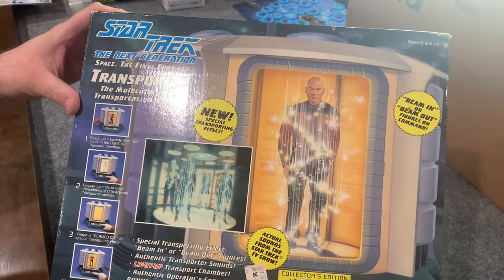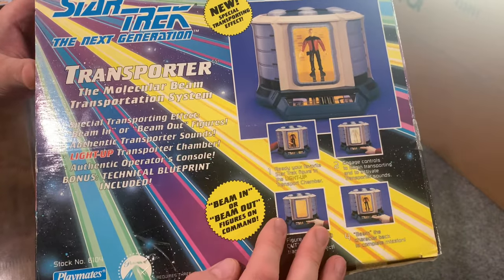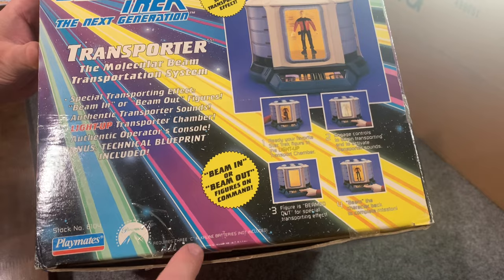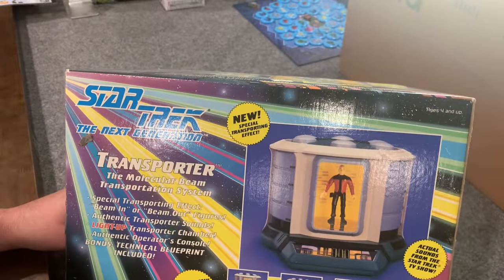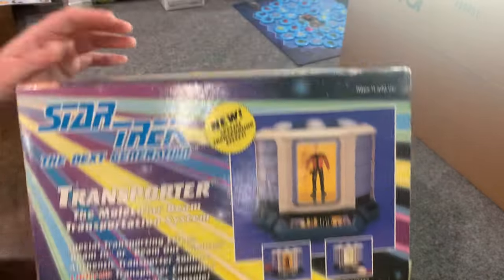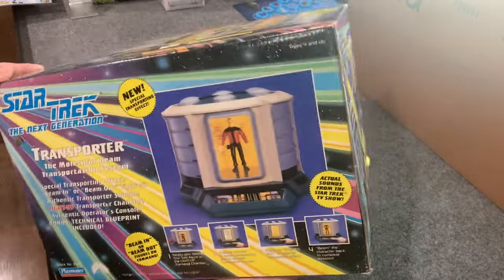It is $36.99 at Kmart when this was originally released. Came out in 1993, so probably sold sometime around then. On this side, as Playmates tended to do, it's the exact same information just laid out differently. Oh, except it does tell you here — a bonus — a technical blueprint is included. It requires 3C batteries, which thankfully are not included. Although I love that Playmates is really good about including batteries, since this thing is 30 years old exactly, I'm glad the batteries are not included because they would probably be corroded.